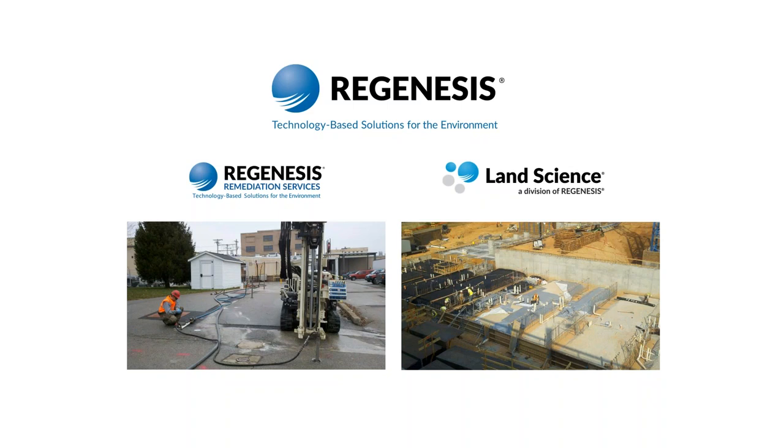Before we get started, I have just a few administrative items to cover. Since we're trying to keep this under an hour, today's presentation will be conducted with the audience audio settings on mute. This will minimize unwanted background noise from the large number of participants joining us today. If the webinar or audio quality degrades, please disconnect and repeat the original login steps to rejoin the webcast.